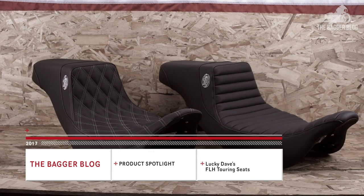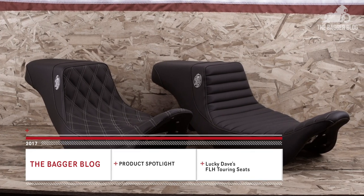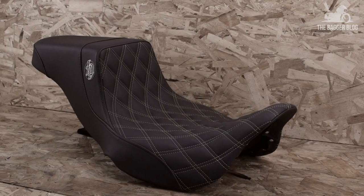Vic here with the Bagger Blog, and today we're going to be looking at what just might be the most comfortable performance-oriented bagger seat in the game — Lucky Dave's new touring seats.